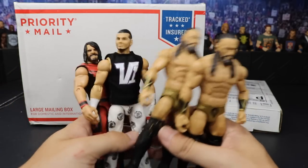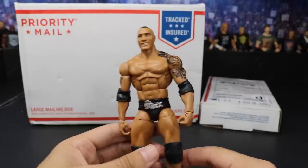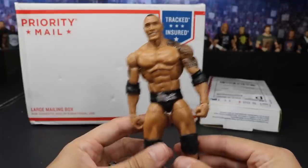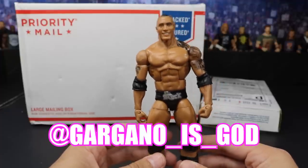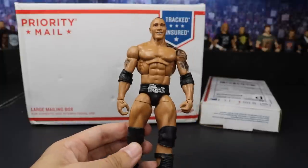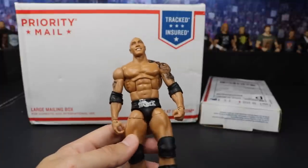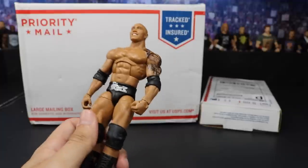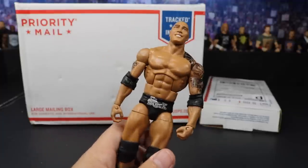The next figure we did grab is this Elite 31 Rock. I believe this thing has been featured on the last three episodes of My Damn Hauls. But we did pick this up from Gargano__is__God on Instagram — very big fan of the show, he sent this our way, so thank you so much bro. We'll definitely be able to make some different Rock customs out of all these Rocks we got, maybe some fantasy attire. Let me know in the comments section below. Go give him a follow on Instagram.